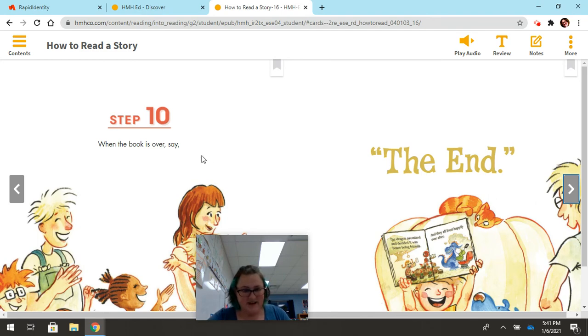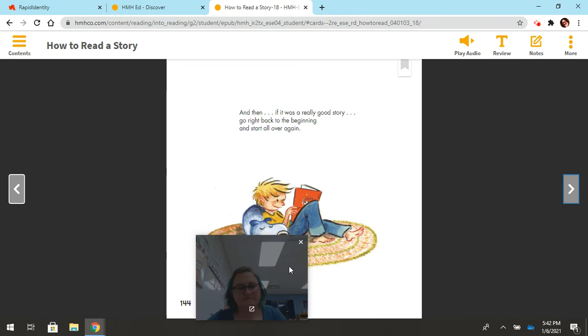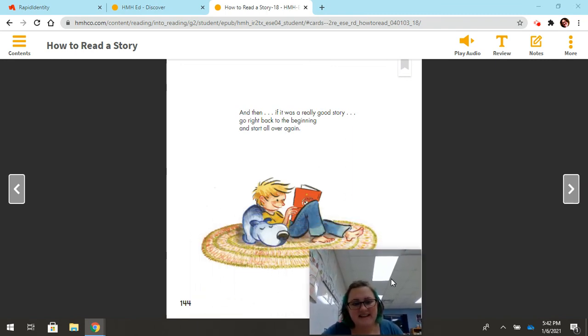Step ten: when the book is over, say 'the end.' And then, if it was a really good story, go right back to the beginning and start all over again. Because we can read books more than once, especially books that we love.